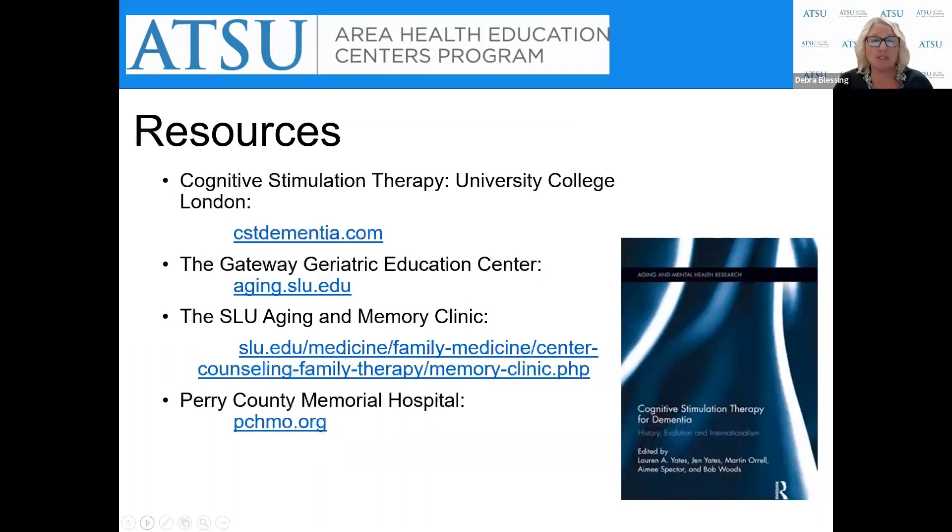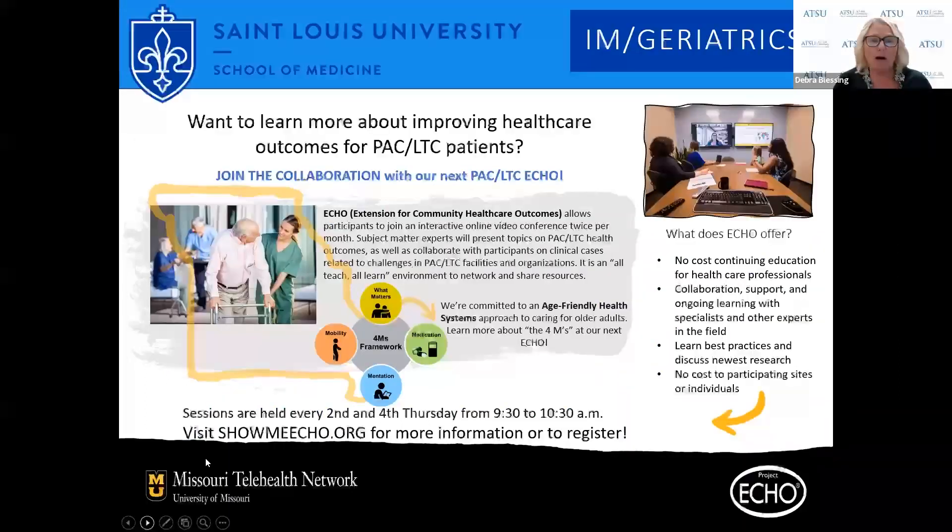Here are some additional resources for cognitive stimulation therapy. If you want to learn more about improving healthcare outcomes for post-acute care and long-term care patients, join the collaboration through the next ECHO. Thank you very much.